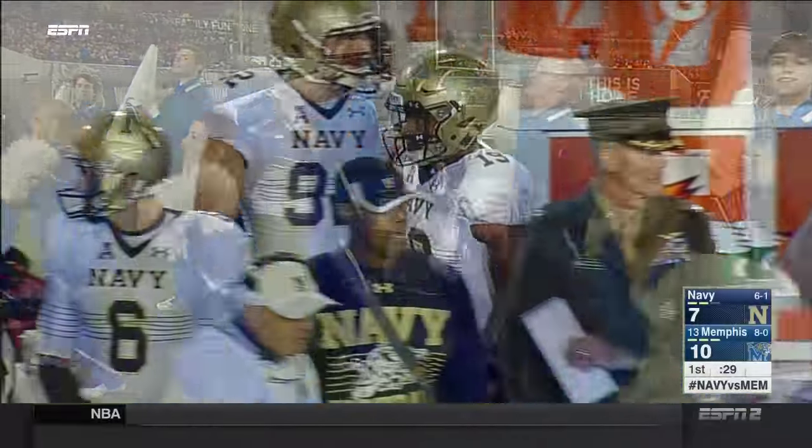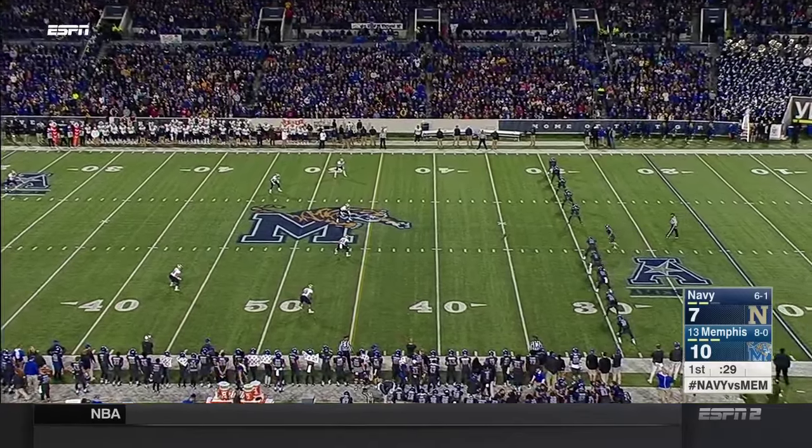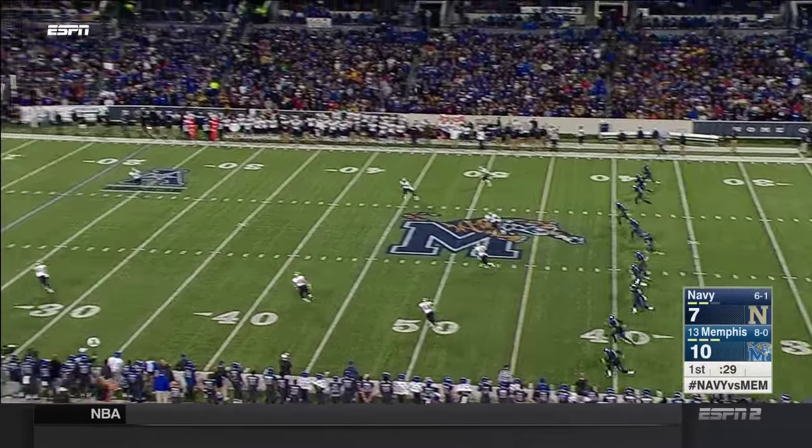Two of those unbeaten teams are in the American Conference — Memphis and Houston. We're still pressing for complete chaos — that's what we're looking for ultimately.